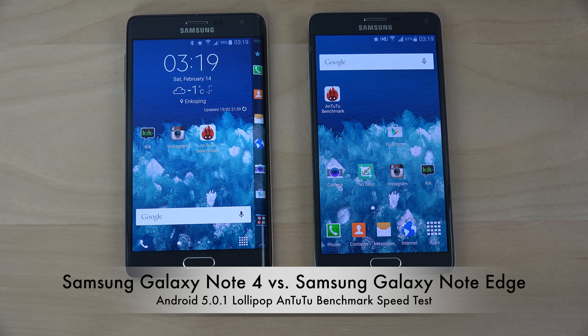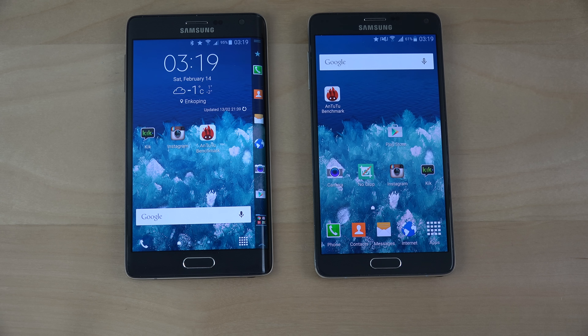Hey guys, so I do have the Galaxy Note Edge and the Samsung Galaxy Note 4 now on the official Android 5.0 Lollipop with TouchWiz UI on both these two devices, so let's see which one's going to win here in the N22 benchmark test.